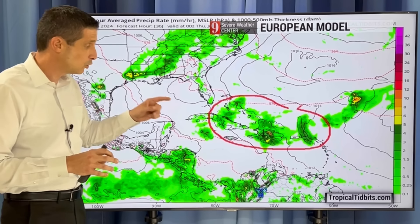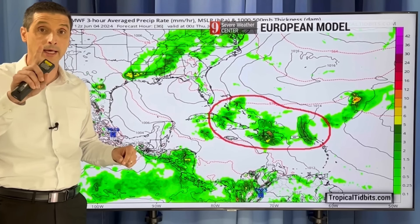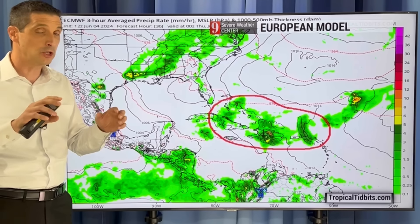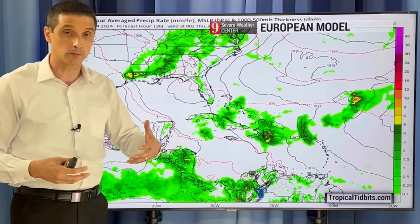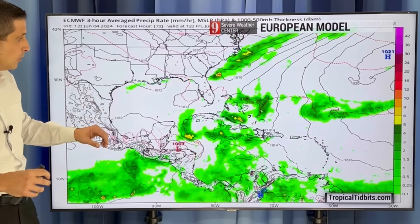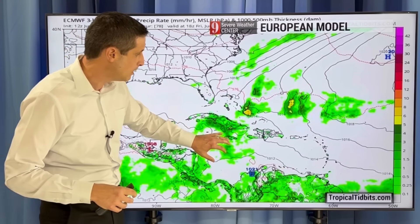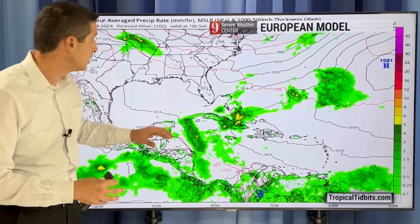Will it develop? Not sure yet, but it does have my attention. That model is a little more aggressive, saying yes, sometimes it looks like this could become a tropical storm. This here is the European model. In the short term, watching this buildup of moisture that we've had in the northern Caribbean. The European model is not showing signs that this is going to become a tropical storm. So this is the second model we're taking a look at.